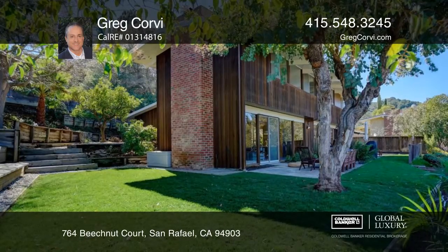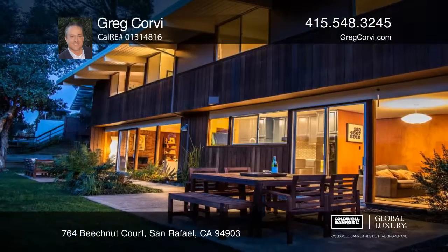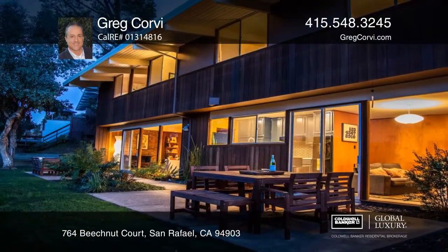The home is located in the Dixie School District and close to community center, trails and shopping. Greg Corvey would love to tell you more.